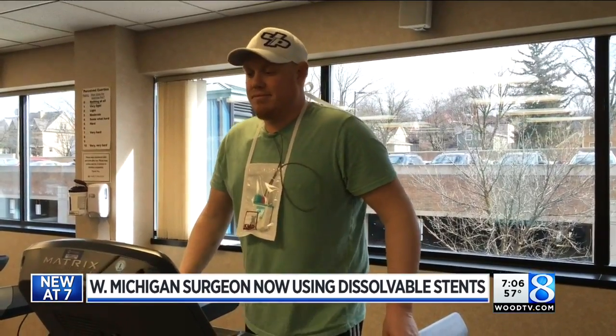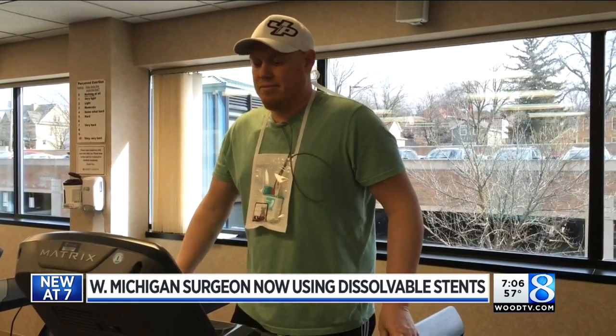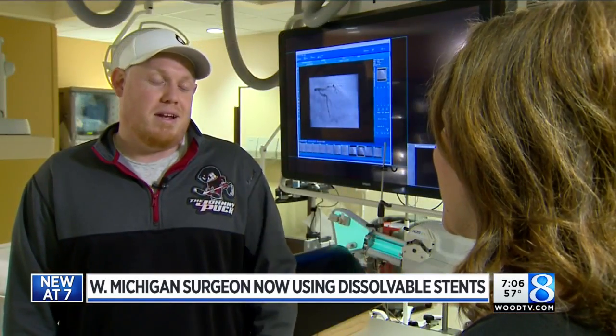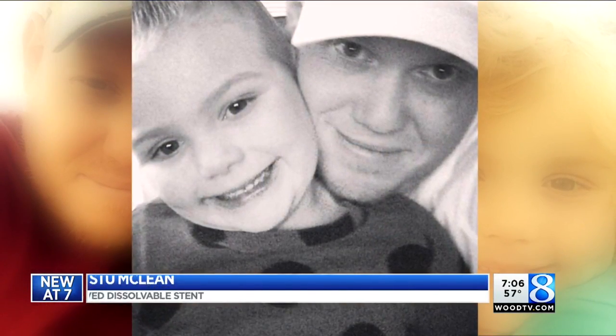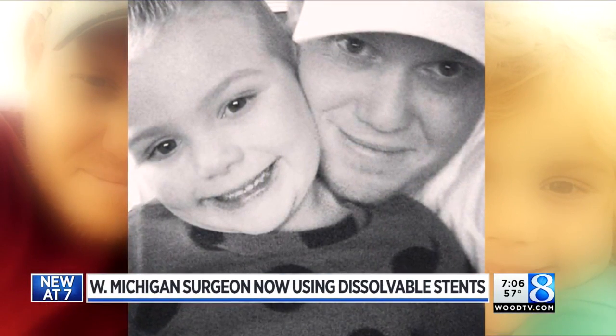Just about a month later, Stu is on the mend with a new outlook on life and his health. He says he has a seven-year-old beautiful daughter who he wants to be around for a long, long time. Emily Linnert, 24-Hour News 8.